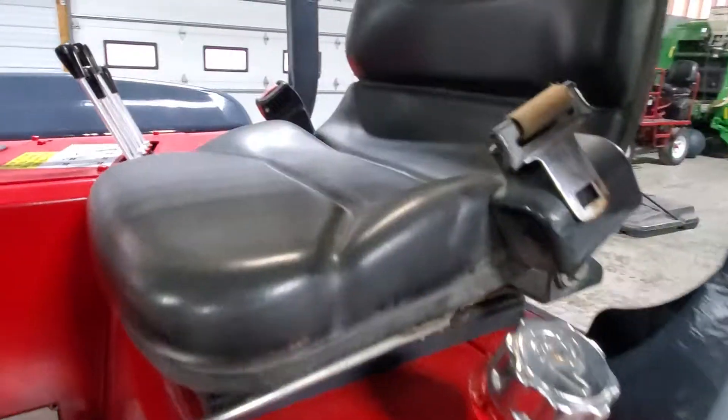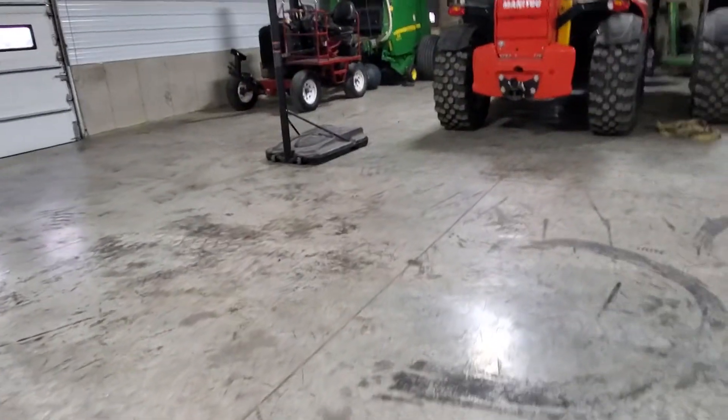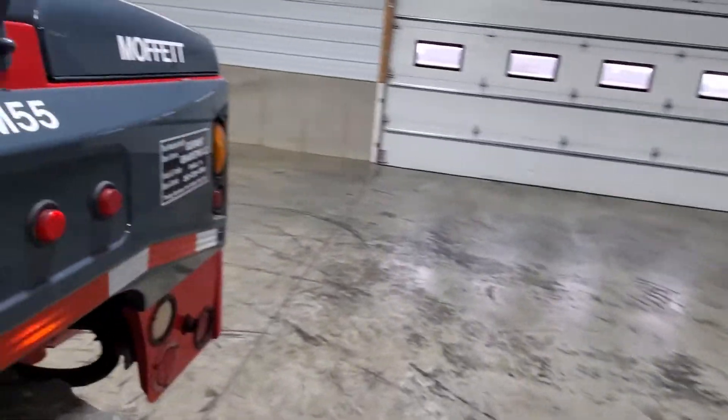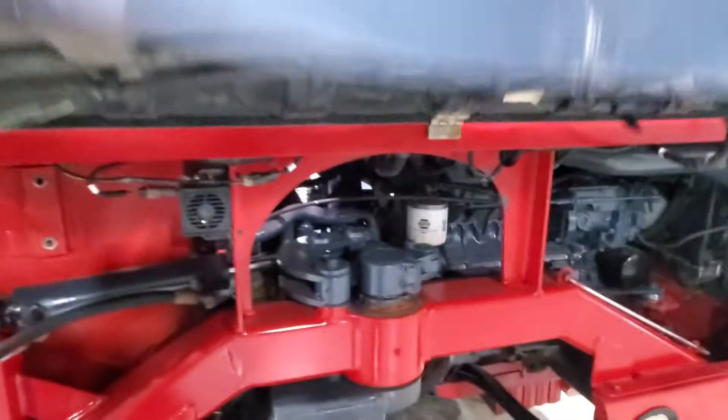We also do a pressure and leak test to make sure this thing is really good. We go in and fully service it as well — we change the oils and go ahead and coat your filter so you can hit the ground running, ladies and gentlemen.